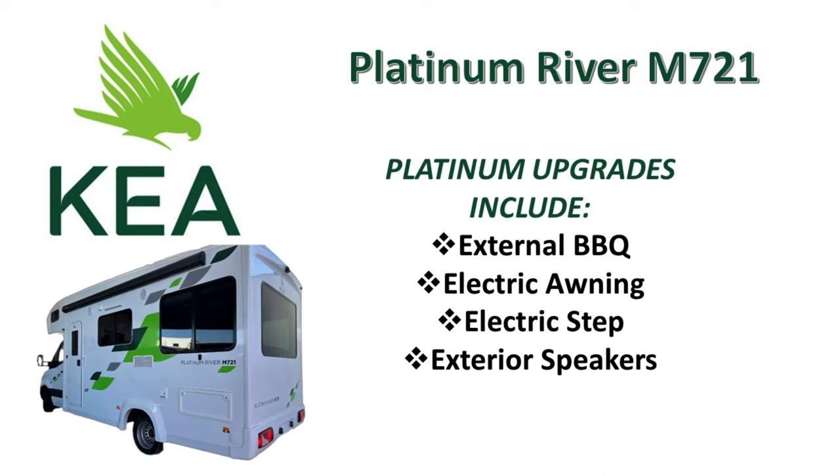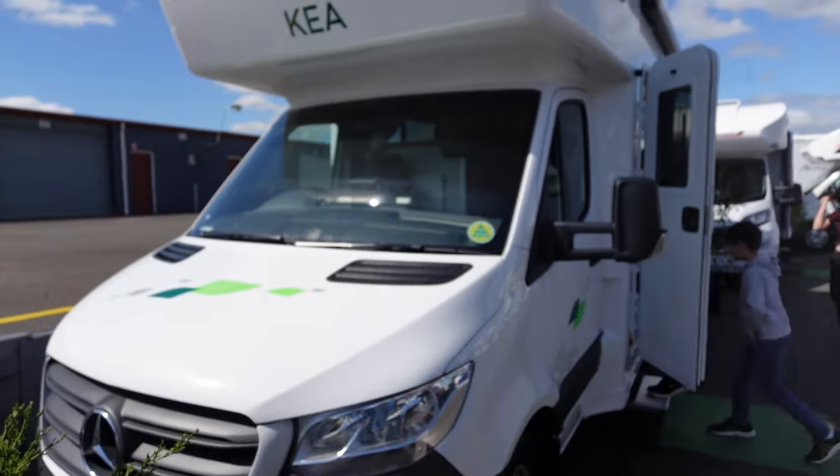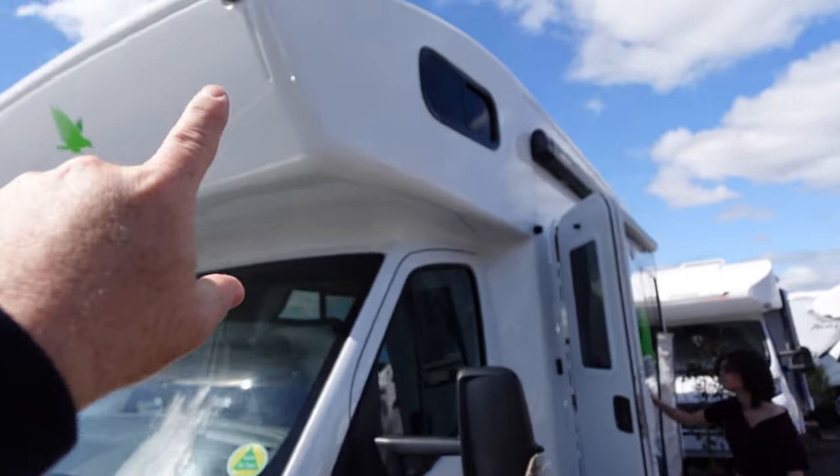This is what you get for the Platinum Upgrade — a few extras. There she is in all her glory. There's the Sleeping Luton. Let's head inside.